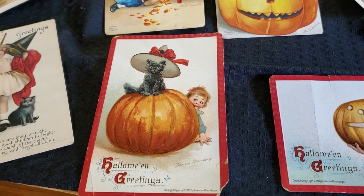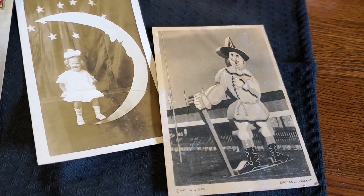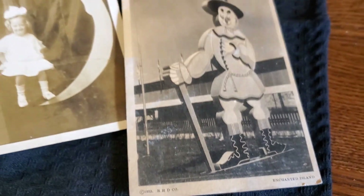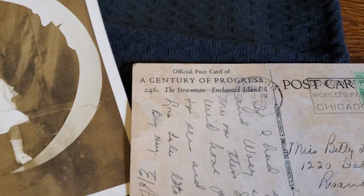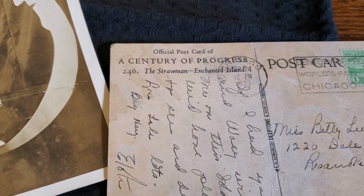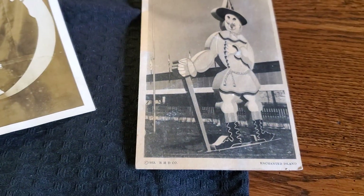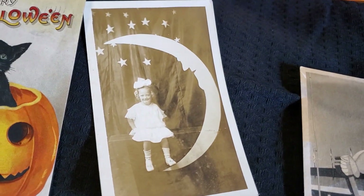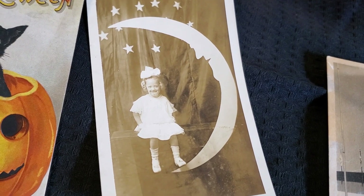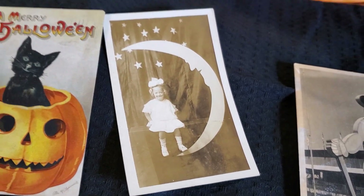Over here, these are not Halloween postcards but I kind of put them out at Halloween. This was Enchanted Island 1933, and it's the scarecrow — a Century of Progress, the Straw Man. I just thought that was neat; that was in a box of junk at a sale one time. And this one I keep out all the time because I just love that little moon with the child with the big bow. It doesn't have anything at all on the back but I think it's super cute.